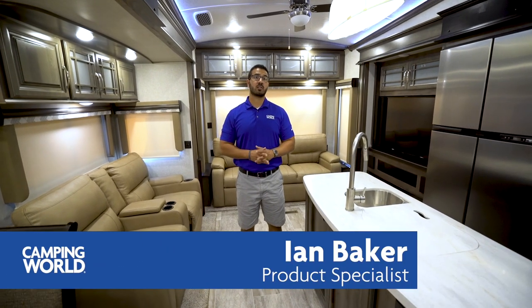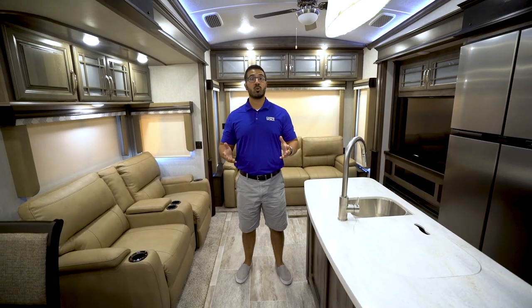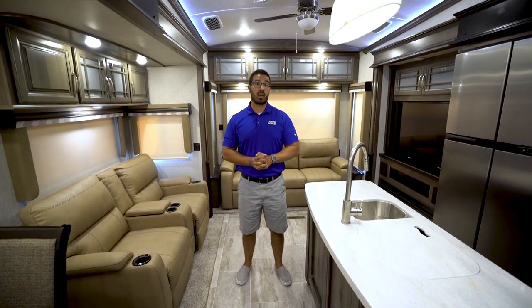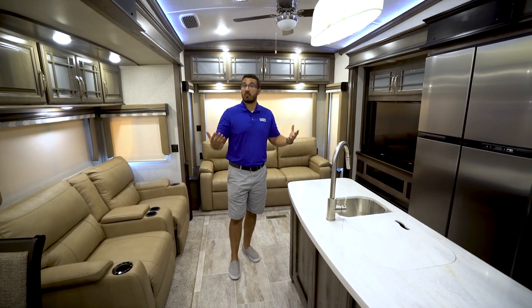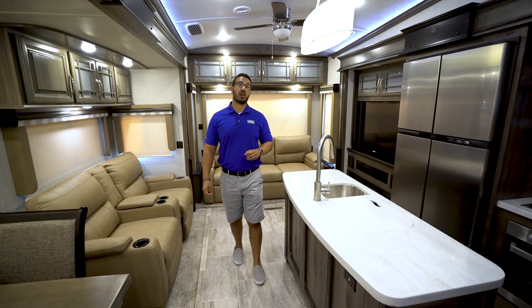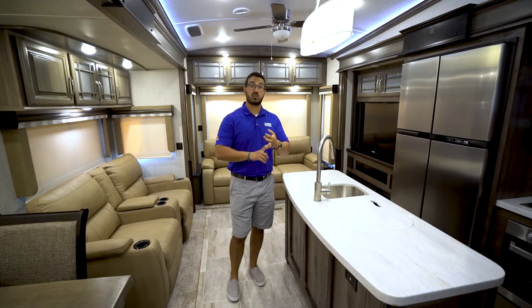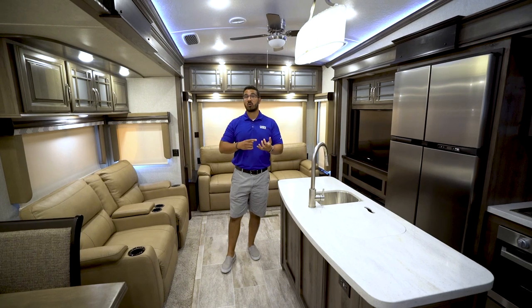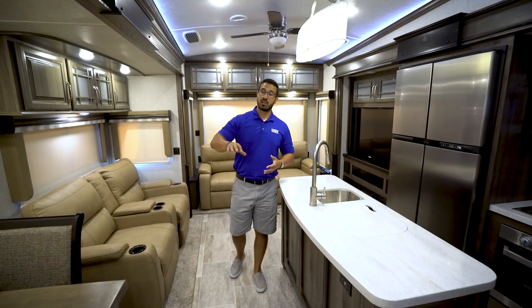Hi folks, I'm Ian Baker, the product specialist with Camping World, and today we're going to go over the 2019 Keystone Montana 3950 BR. This is what they call a bonus room floor plan. You essentially get a beautiful rear living floor plan with dual opposing slides, a center island kitchen, plus the bonus room which can be used for extra sleeping capacity, a place to hang out, or an office, and a big loft for storage or additional sleeping.